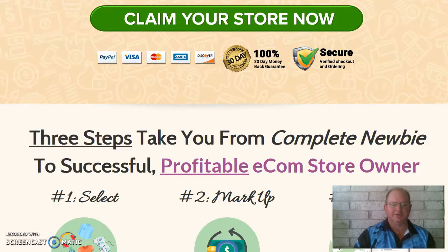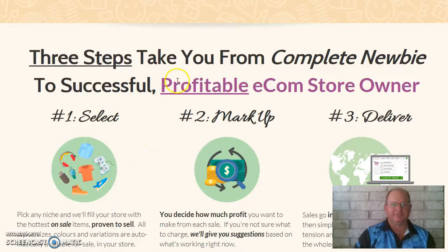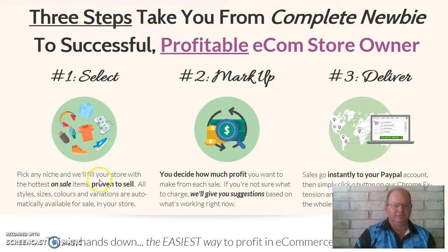It's an e-commerce product which helps you get set up and get started. There are three steps to take you from complete newbie to successful, profitable e-commerce store owner. Number one: select your product. Pick any niche and you'll fill your store with the hottest on-sale items proven to sell. They let you know what items are selling, what people are buying online. There probably wouldn't be anybody in the world who hasn't bought at least one product online — it is a very big, profitable business.